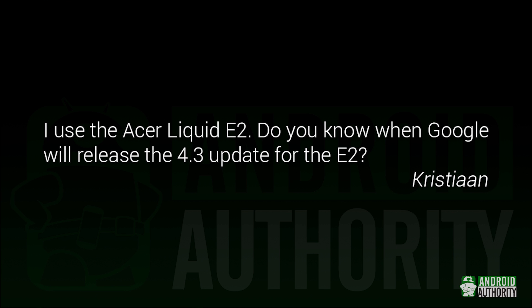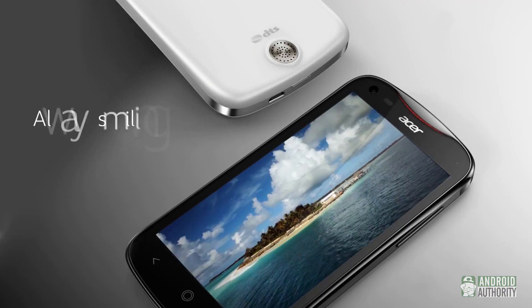Christian says: I use the Acer Liquid E2. Do you know when Google will release the 4.3 update for the E2? First things first, that's not actually up to Google — it would be up to either Acer or your carrier. Unfortunately, so far there's been no word on Android 4.3 coming to the E2. That doesn't mean we won't see it, just that I wouldn't expect to see it too soon.